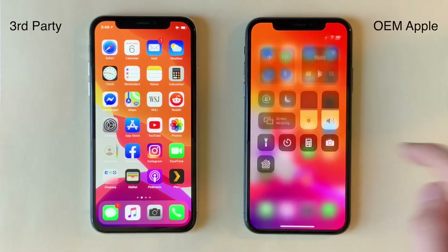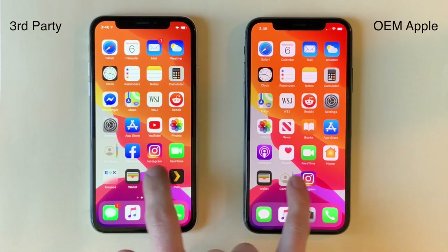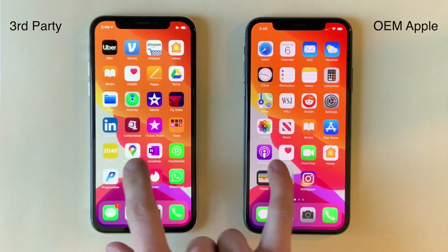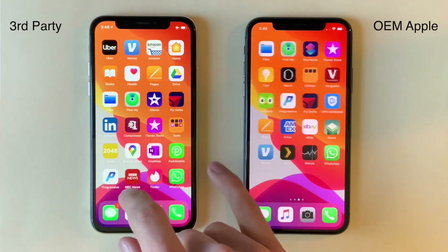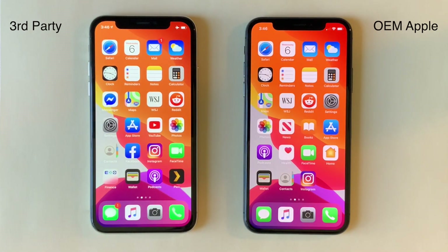One other thing to note is the refresh rate of the displays. The third-party display felt a lot choppier as you swiped and moved around the screen; however, this was slight and it's not something you'd notice unless you're looking for it. Regardless, motion on the third-party display didn't quite look as smooth as on the OEM display.